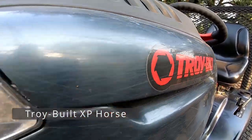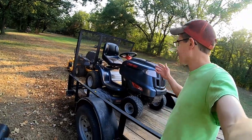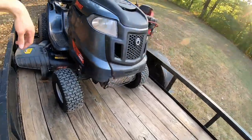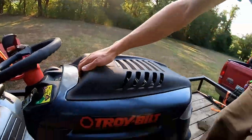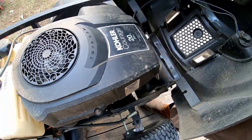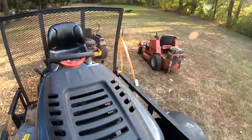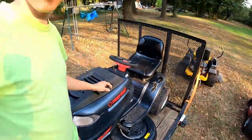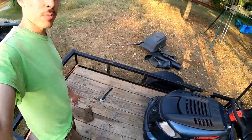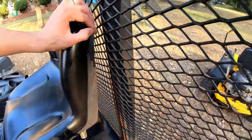All right, so here it is — a Troy-Bilt XD Horse Hydrostatic XP, 46-inch cut, with the sought-after Kohler Courage 20 horsepower. I did not strap this down, which means it'll be easier to unload — that's efficiency. But you'll notice it started up here and ended up back there against the tailgate, which is not really good. Hope I didn't hurt anything.